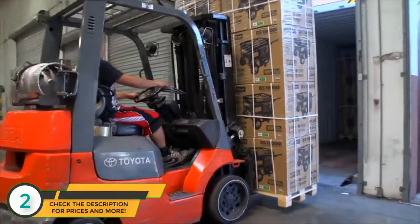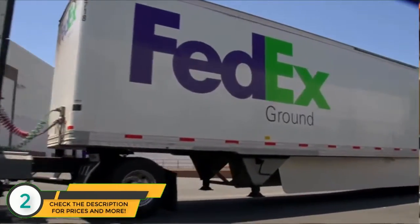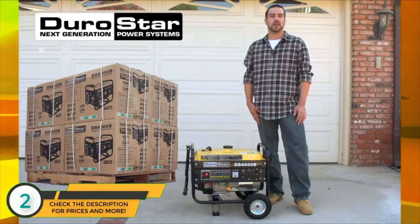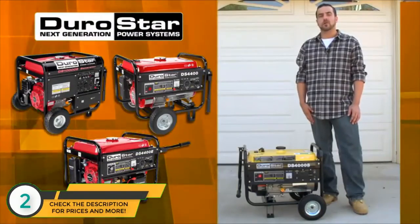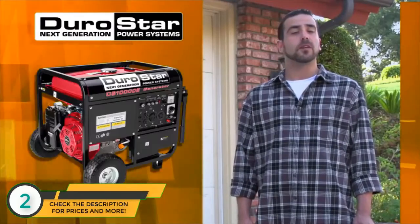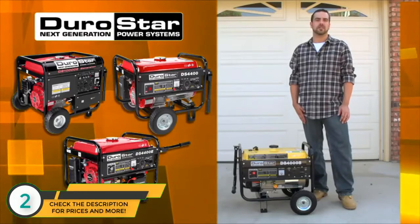All Durostar generators are packaged in a rugged box with foam padding to guarantee a safe arrival. Durostar generators will last you for years and are always covered by a one year factory warranty. The Durostar line of generators includes models to power a wide range of uses, from our 4000 watt generator to our top of the line 10,000 watt powerhouse. Durostar generators are built to last.